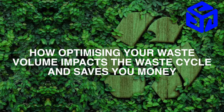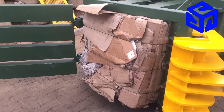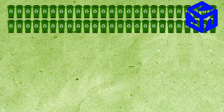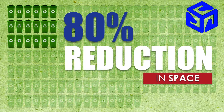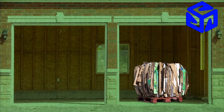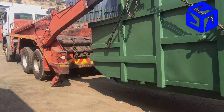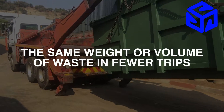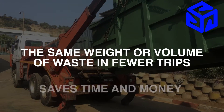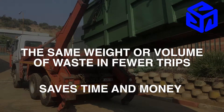How optimizing your waste volume impacts the waste cycle and saves you money. From shopping centers to hotels and corporate office parks, the range of Bulkmatech balers and compactors have drastically enhanced the waste cycle. Clients report reductions not only in the volume of waste being shipped, but the cost of these shipments. Optimizing the waste load and increasing load capacity enables shipment of the same weight or volume of waste in fewer trips, saving time, reducing road costs, and lowering overall waste management expense.